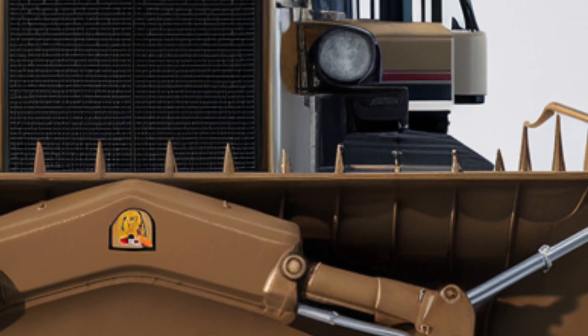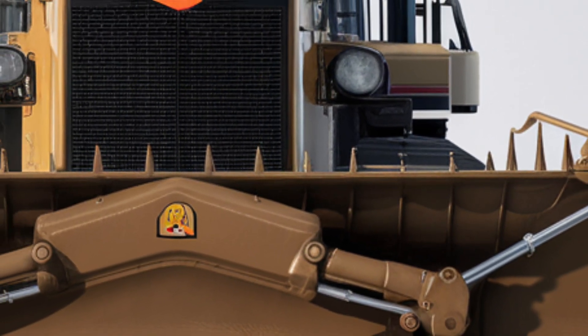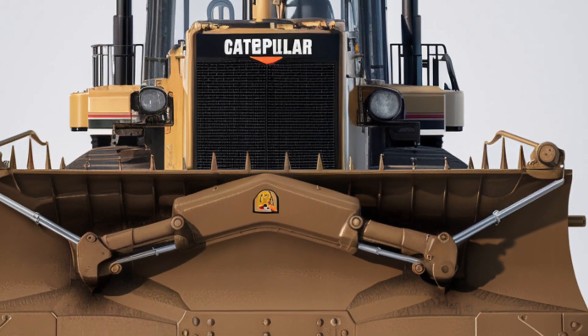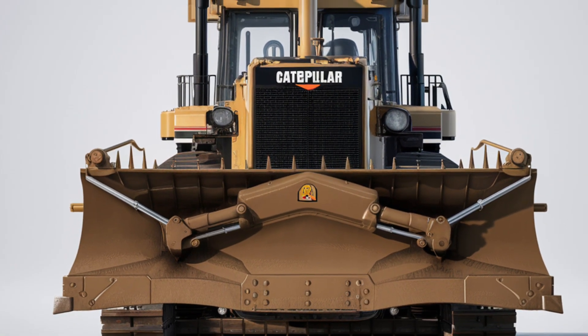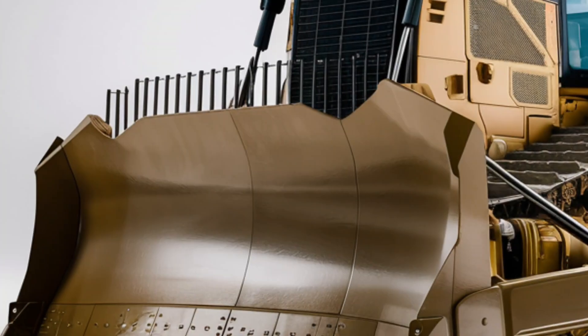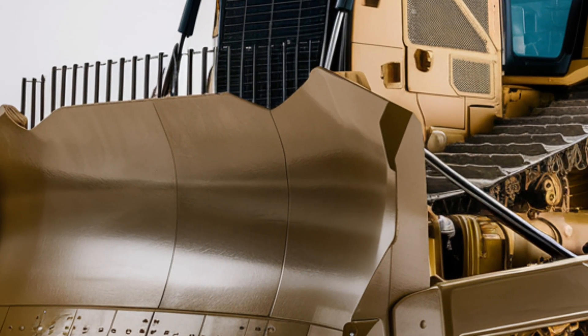Welcome back to the channel. Today we're diving into one of the most talked about machines of 2025, the Caterpillar D4VP. This powerhouse is making waves in the construction world, and for good reason. Let's take a closer look at what makes this dozer a standout on the job site.